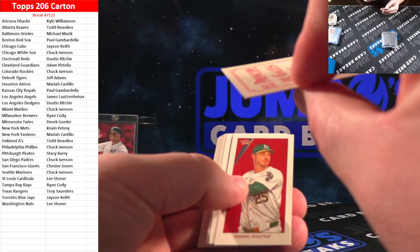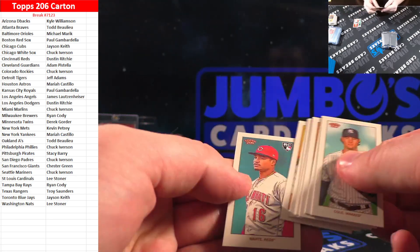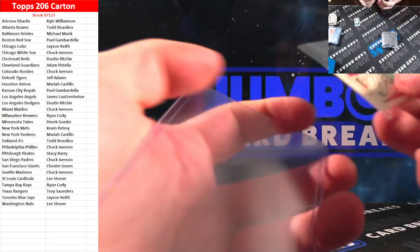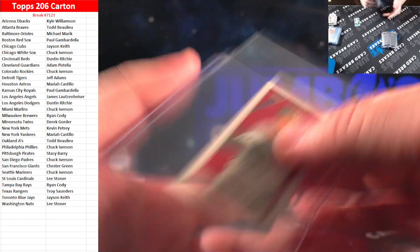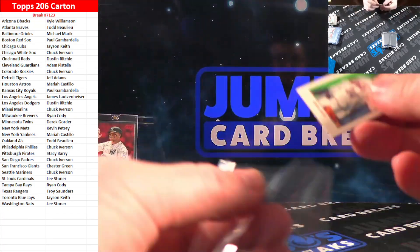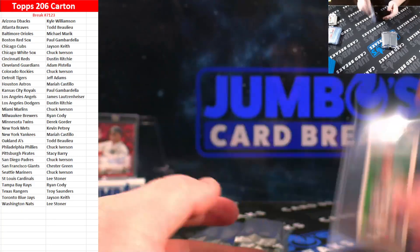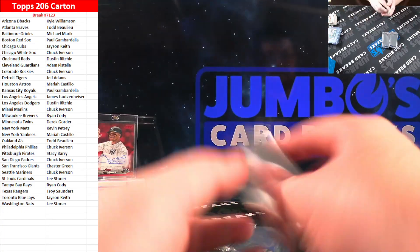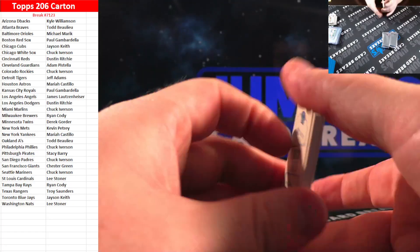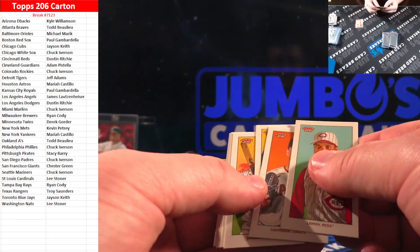Kapoor, Mauricio Otani, Noel V. Marte — base. Gunnar Henderson for Baltimore. That is the Piedmont Acuna Jr. on the red border.